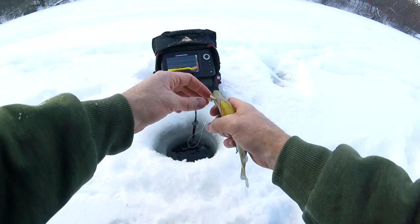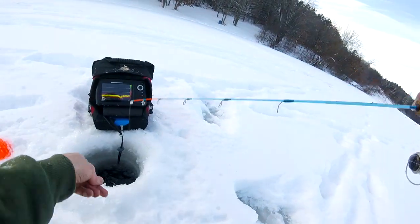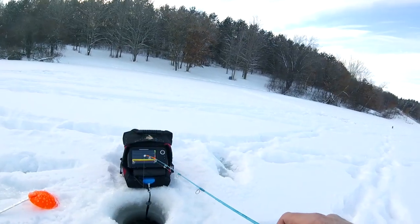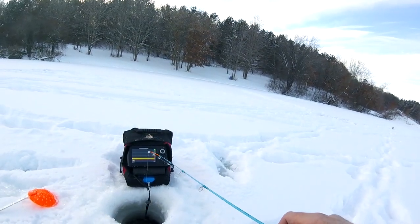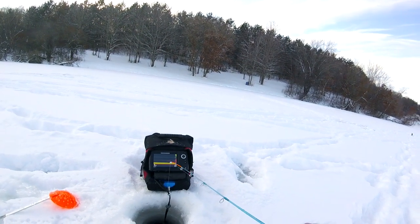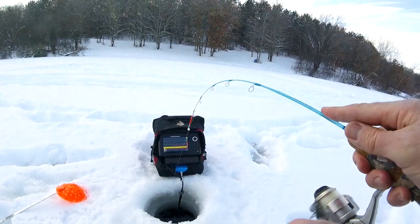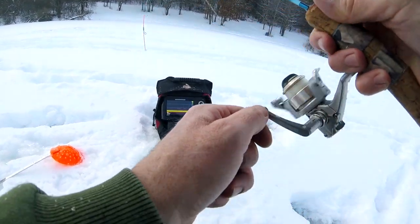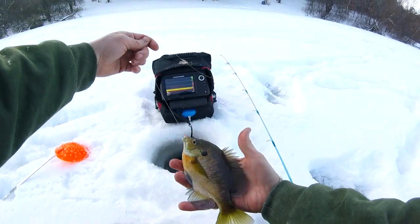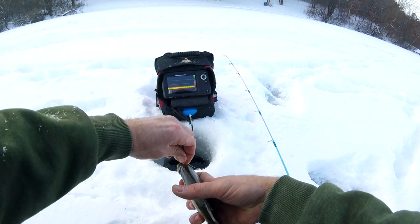All right, let's get back down there. Here comes. There we go. Oh, this is a better fish. What do we got? Nice bluegill. Wow, look at that. Not as big as I thought, but he really fought compared to the last one.